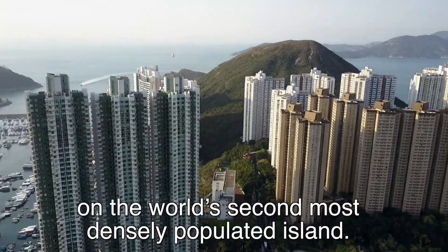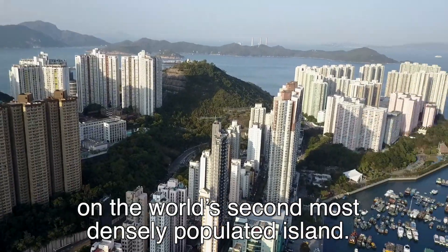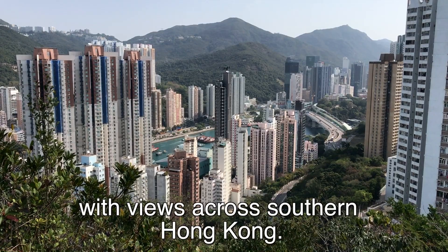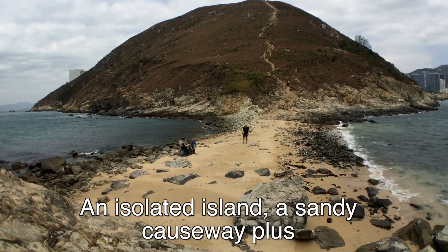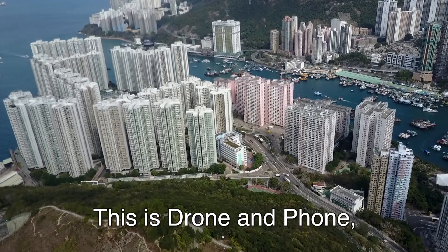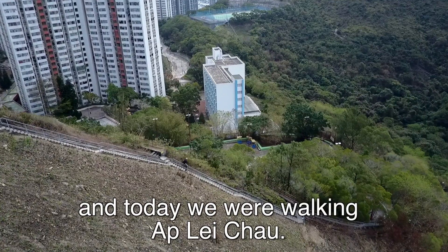A hidden getaway on the world's second most densely populated island. A steep climb up and down with views across southern Hong Kong. An isolated island, a sandy causeway, plus a little outlet shopping. This is Drone and Phone and today we're walking Ap Lei Chau.